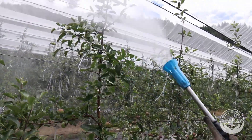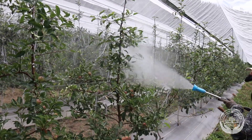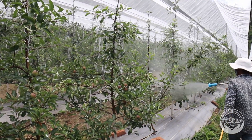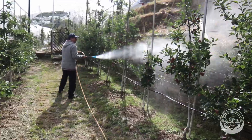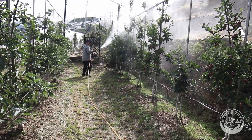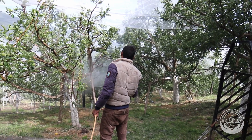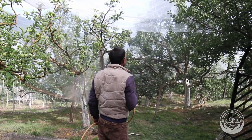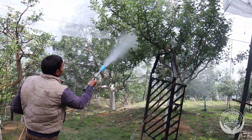Modern trees on dwarfing rootstocks can be hand sprayed with a wide output band of fine droplets. This is much more efficient than the narrow jet of large droplets required to spray traditional large trees. Only spraying downwind can result in poor coverage. Best coverage in modern trees is usually achieved by spraying into the wind and allowing overspray to be blown back onto the tree. To minimise operator exposure, this is best done by standing at an angle to the direction of the wind. Small open canopies may be treated from one side in this way, but large trees will require spraying from all sides.